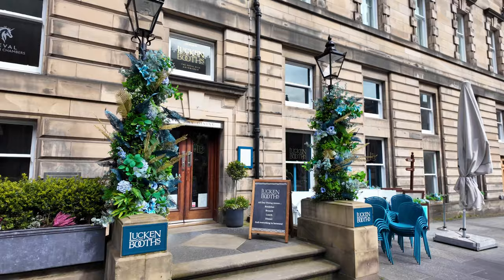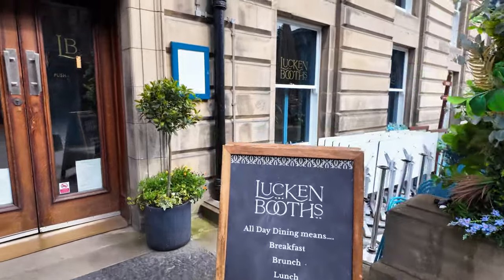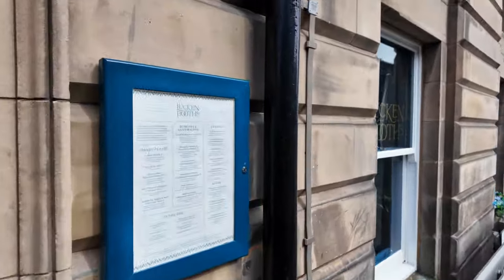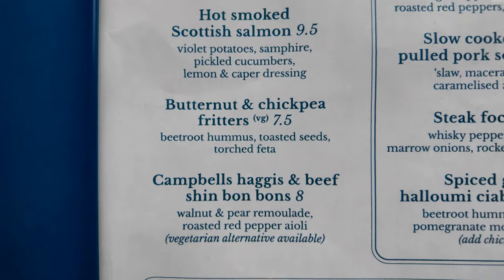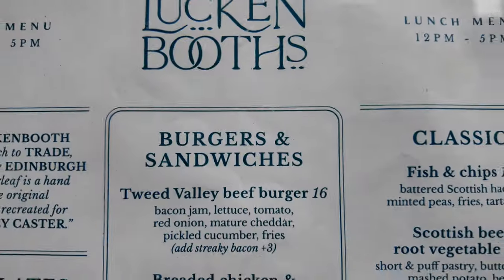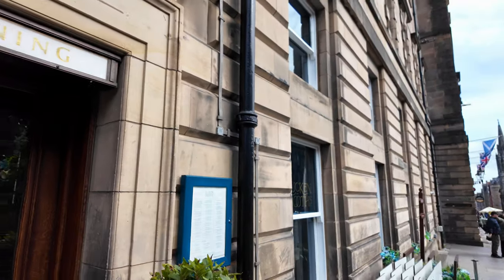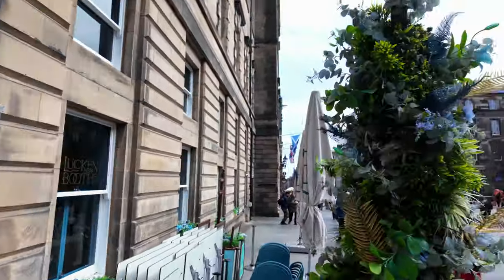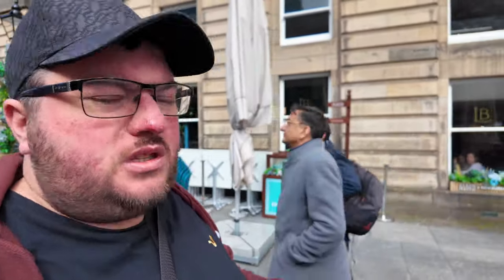We've got Luckin' Boofs. They do breakfast, brunch, lunch, and dinner in here. They do have a menu, so let's go have a quick look. They do small plates here - soup of the day £7, very expensive. Burgers and sandwiches. I'm not even going to show you any more of that because I don't want you wasting your money in there. I think it's part of the hotel, so the prices are extortionate. The whole purpose of me making these videos is to save you money, not to overly spend. It might be good in there - let me know in the comments.